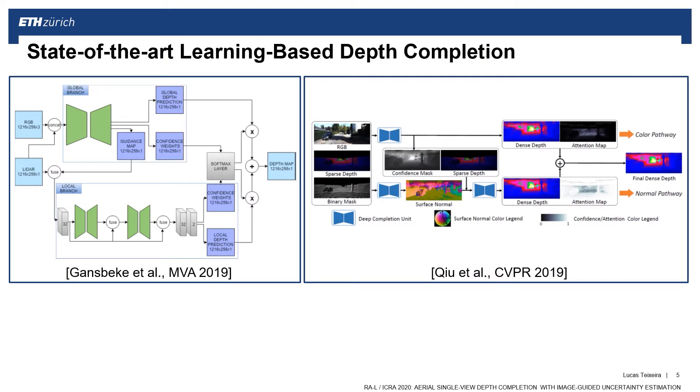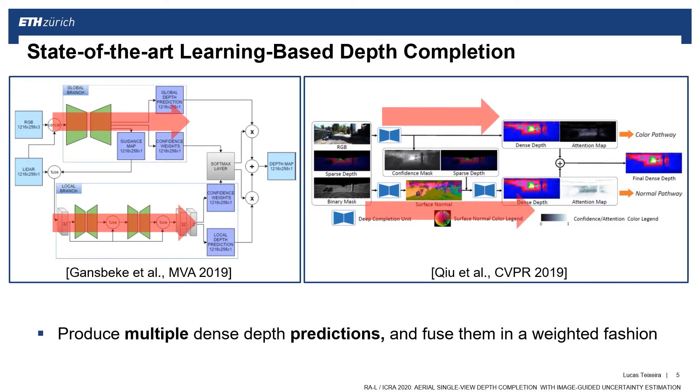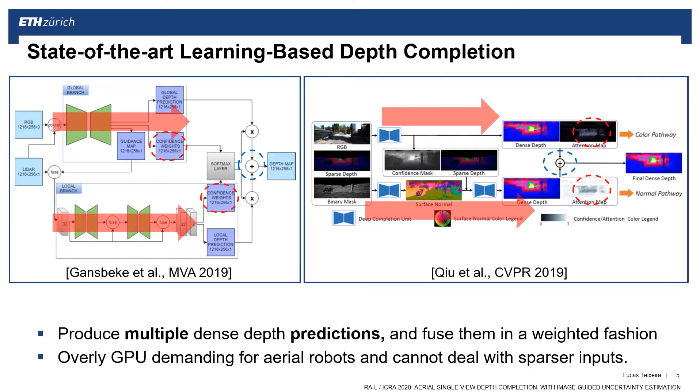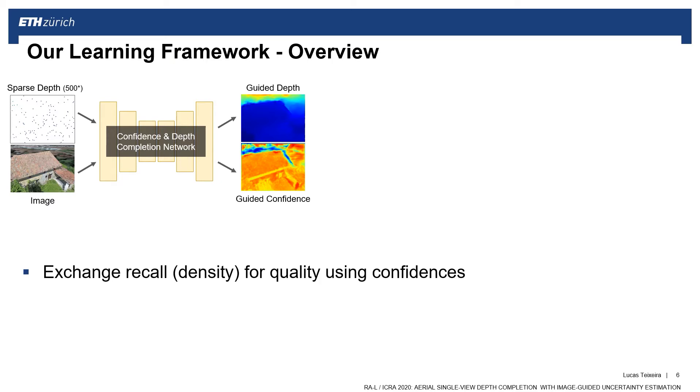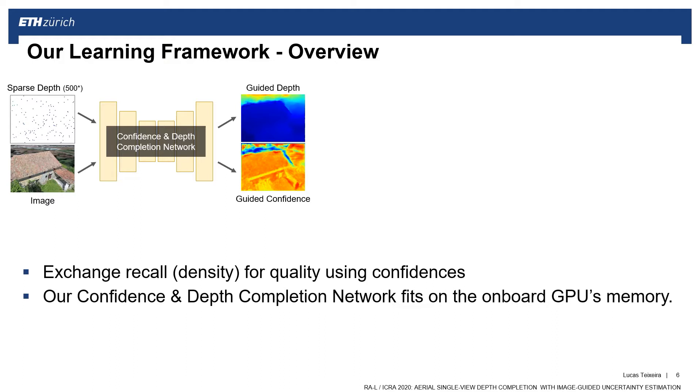Looking at the literature of depth completion, there are dozens of methods producing very accurate results. However, to achieve it, today's top-performing methods produce multiple depth predictions which are later fused. However, they require more GPU resources than are available in a small aerial robot. In addition, most of them cannot handle highly sparse inputs coming from Visual SLAM. Here, we propose a compact network that can perform depth completion and also compute pixel-wise confidence. This confidence map can be used to filter out depth predictions that are probably not accurate. Our network runs in real-time on a mobile GPU and also handles highly sparse inputs.